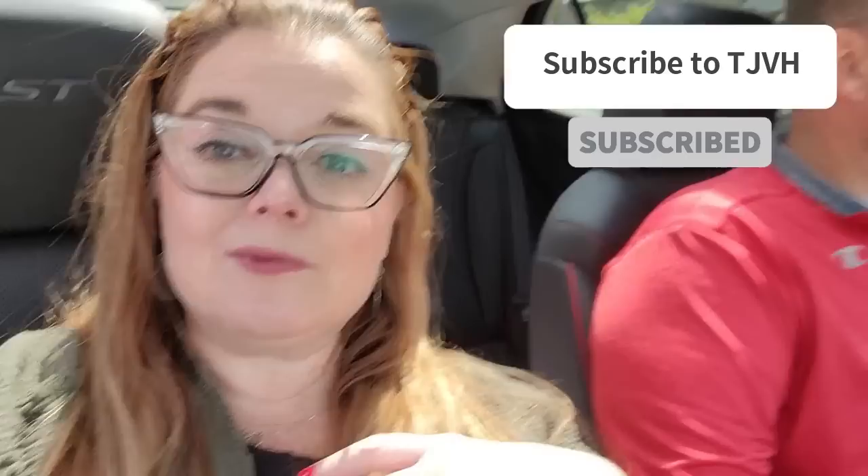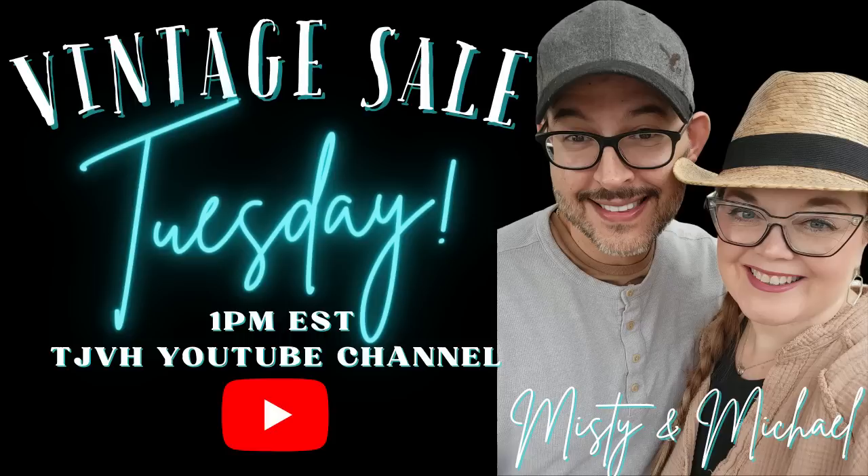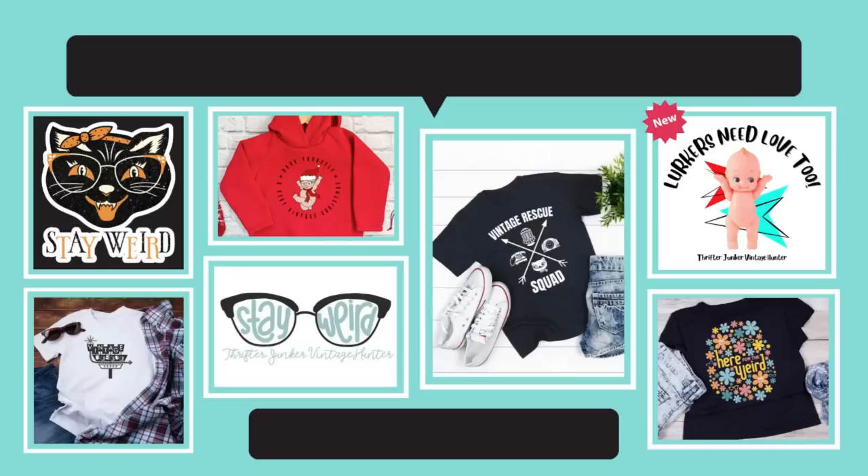Hi friends, just reminding you that I do have a second channel, The Misty Show — I would love for you to come and subscribe. Another reminder that I do have live sales every Tuesday right here on YouTube at 1 o'clock p.m. Eastern and then at 5 p.m. Eastern over on Whatnot. The link to all of my sales are in the description. Thanks so much for watching and I'll see you in the next one.